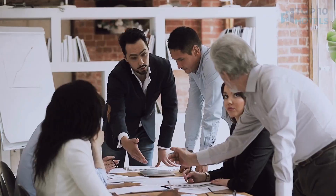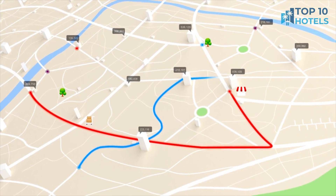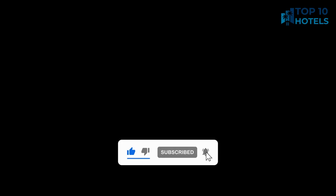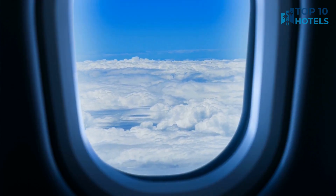Welcome to Top 10 Hotels. We've handpicked the best options based on price, reviews, and location. Before we dive in, hit that subscribe button and smash that like. Stay tuned until the end of the video to find out our ultimate tips for discovering the cheapest flight tickets ever.